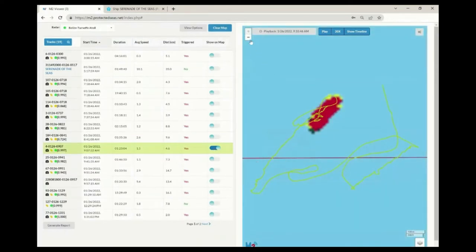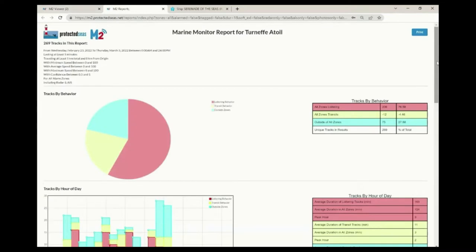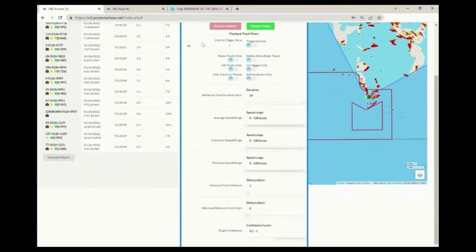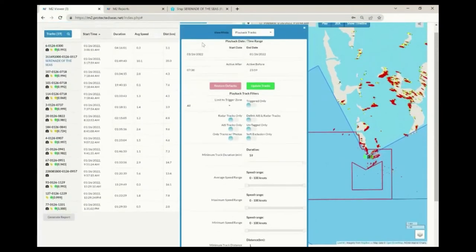Vessels are typically well defined, while rough seas and rain appear noisy. M2 uses a model developed by machine learning to score tracks — confidence scores closer to one indicate tracks likely to be vessels, while scores closer to zero are those likely to be false targets. Users can click the generate report button to create a custom summary of the activity they're currently viewing. In playback mode, users can utilize an extensive filter menu to narrow their search by setting a date and time range and track attributes like speed and distance traveled. Tracks with low confidence scores are hidden by default but users can change this in the filter menu.